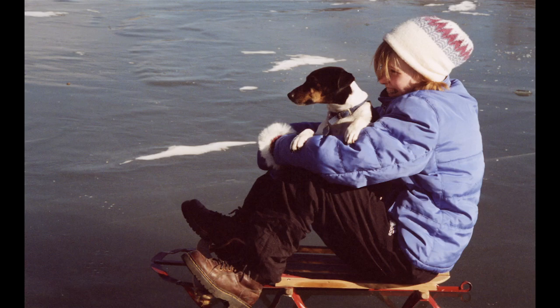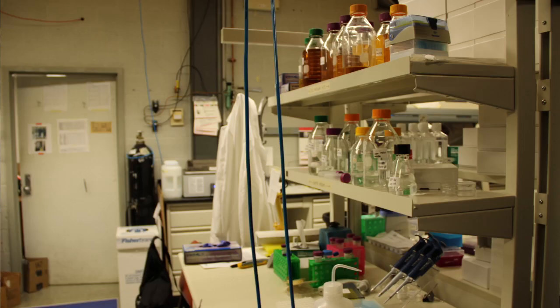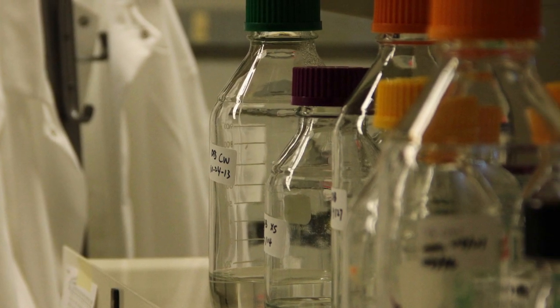I always wanted to do science — I wasn't really sure what field. I bounced around a lot between the different fields of science. In high school, I think my favorite class was probably chemistry; I enjoyed that quite a bit.